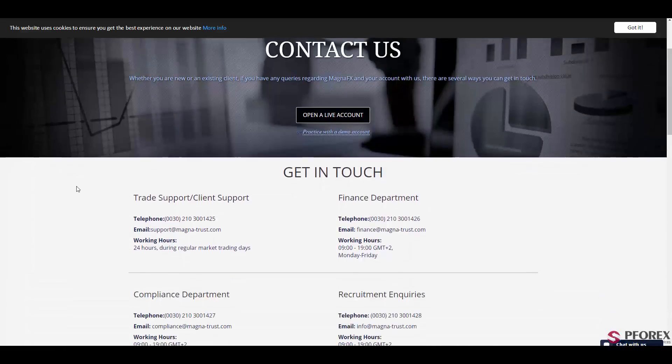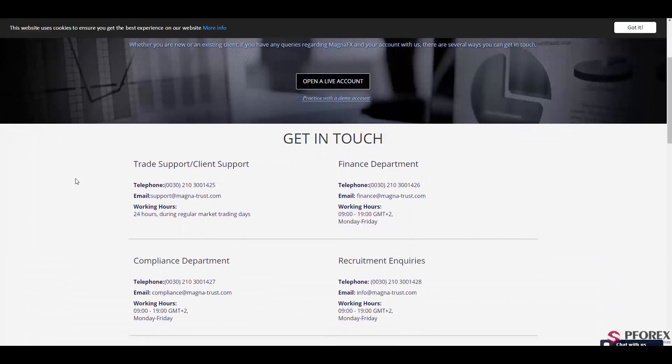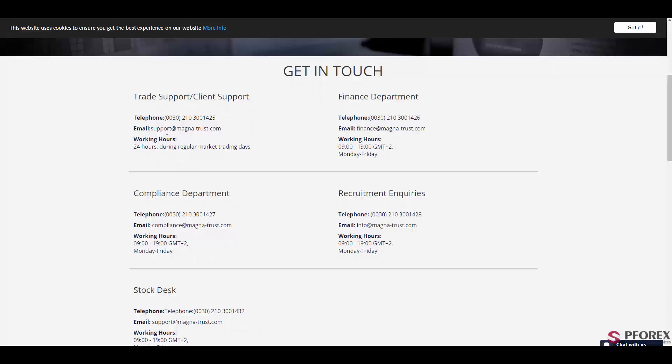At last, in the contact information section, you will have a dedicated and supportive customer support service. You can either call the listed numbers or simply send emails to support at MagnaTrust.com.